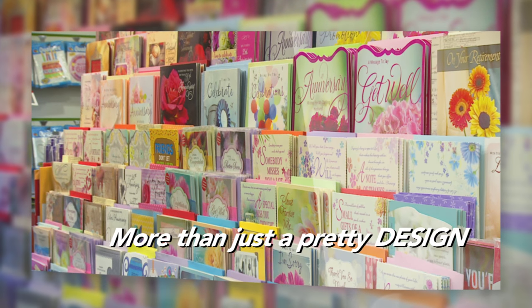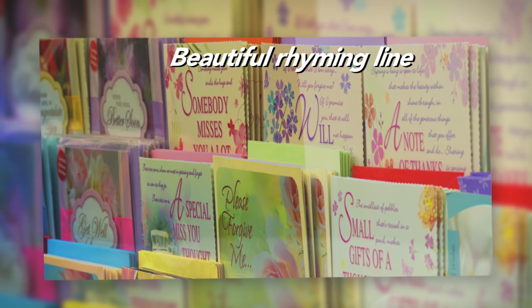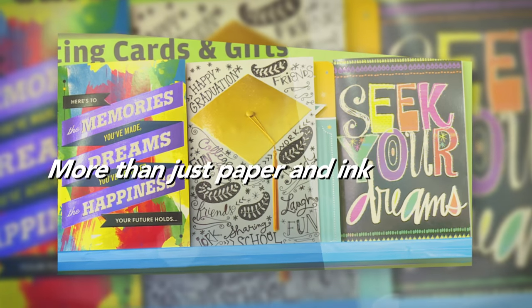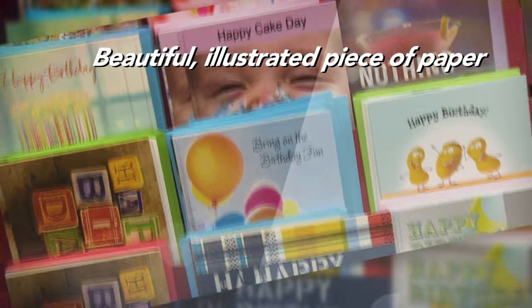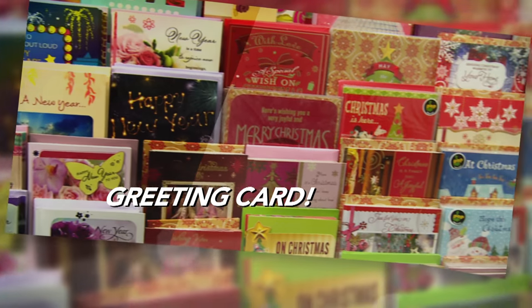More than just a pretty design. More than just a beautiful rhyming line. More than just paper and ink. It is a heart-to-heart link. It is a beautiful, illustrated piece of paper featuring an expression. It is called a greeting card.